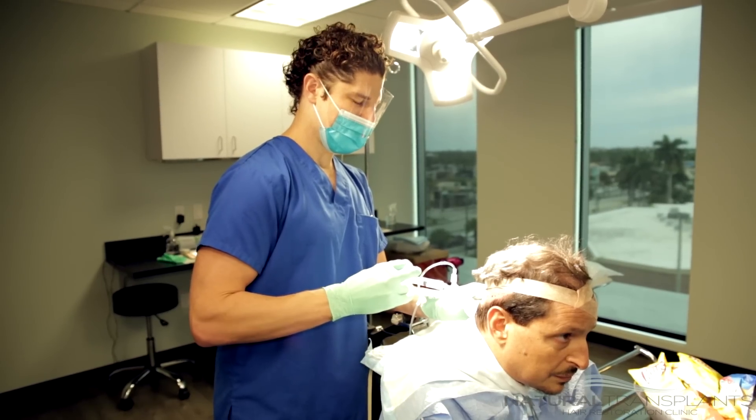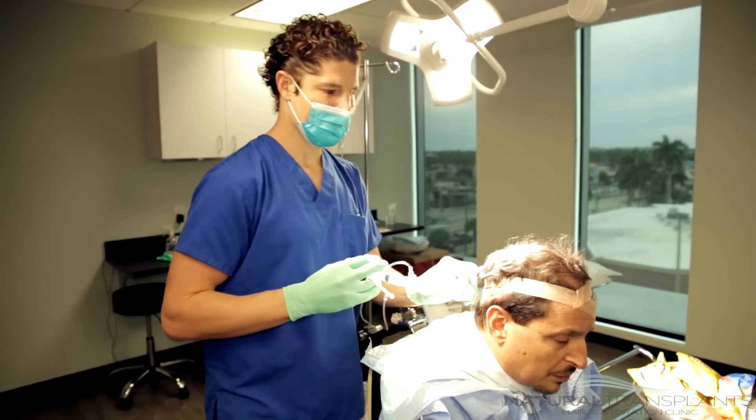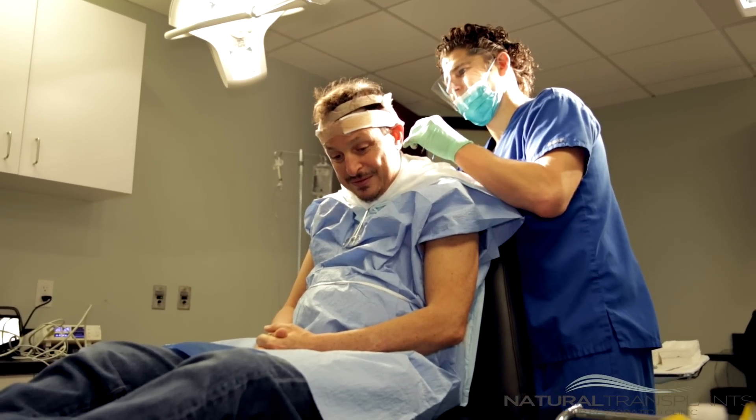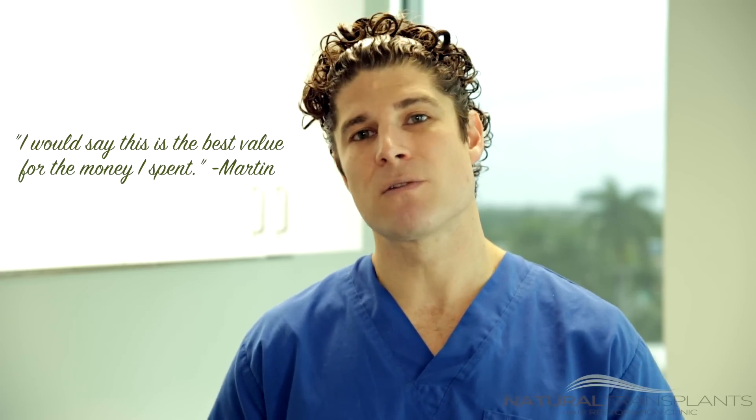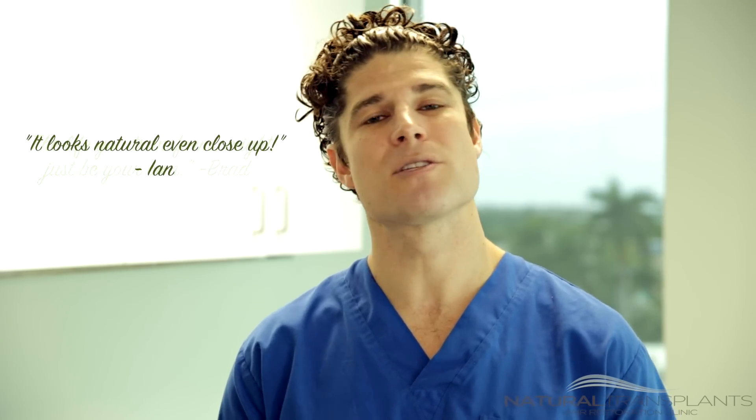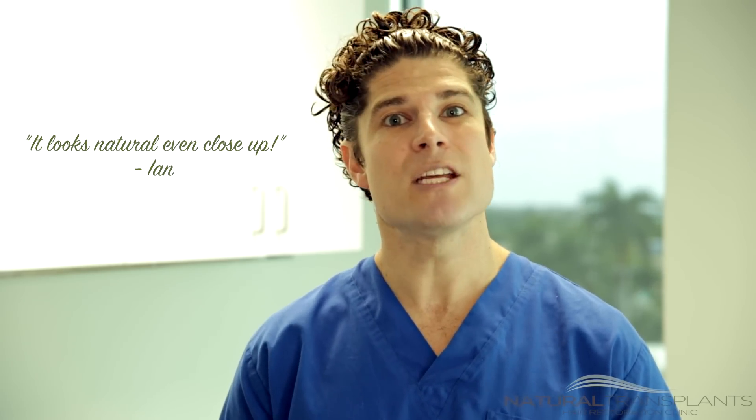The procedure itself takes four to five hours. Afterwards, we'll go over the post-operative instructions. You'll have our cell phone number — we're accessible at any time. The reason that people choose us over other people: our results speak for themselves. We encourage you to look through our patient testimonials, our before and after pictures, videos.